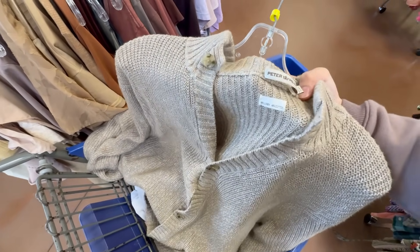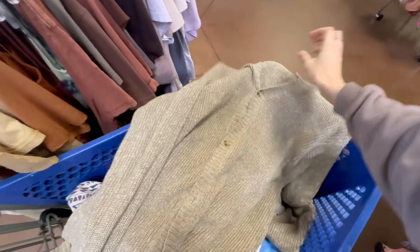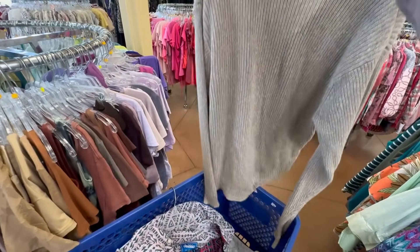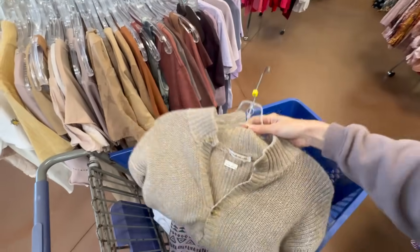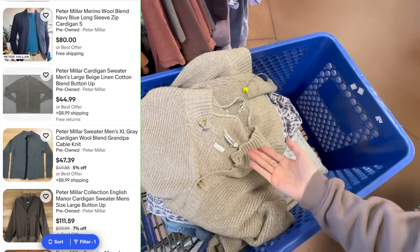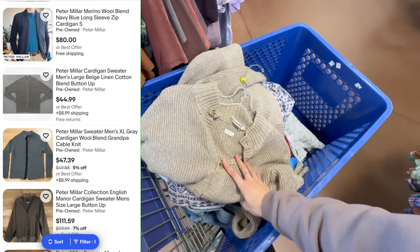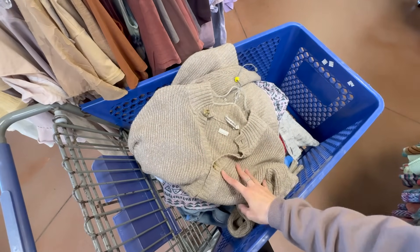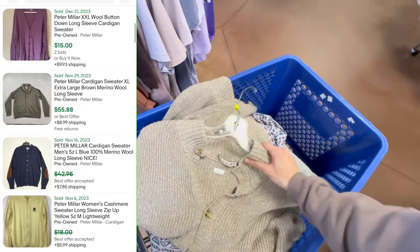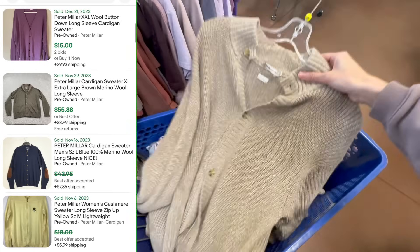I am kind of in shock right now — this is our best friend Peter Millar. It's linen and cotton, a long sweater cardigan with three buttons. I thought oh my god, easy $50 at least. But when I look at the comps, there are over 70 listed — and when you look at the sold ones, there's only four sold in the last 90 days. It's a really bad sell-through rate, meaning there's no demand, which can lead to a really slow sale or no sale at all.